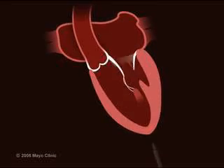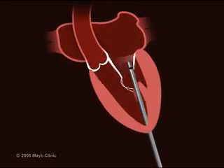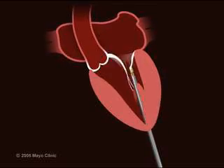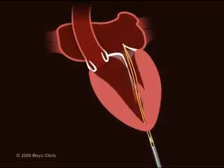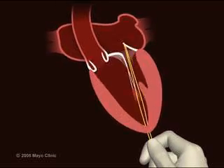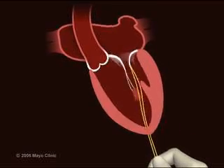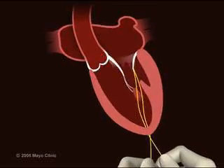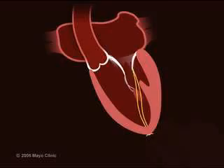Here comes the device, and it's going to go up and grab a moving leaflet on a beating heart. It throws a stitch, which is the artificial chord, through that leaflet. Because the heart is still beating, the doctor is able to watch on echo. When he has the appropriate tension and appropriate length on that new artificial chord, he can see clearly on transesophageal echo that he has cured the patient's mitral regurgitation. He gets the appropriate length, ties it down, and the patient is taken care of at that point.